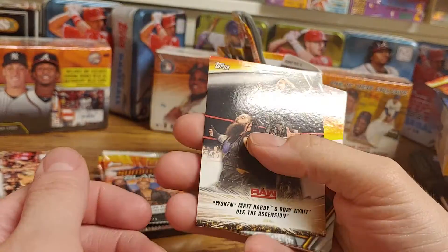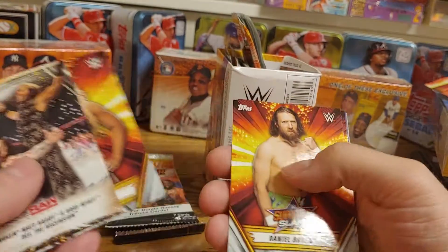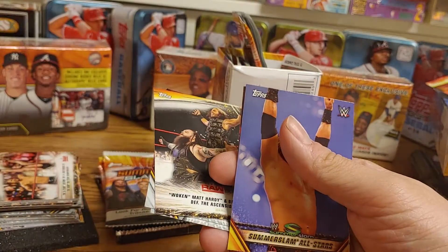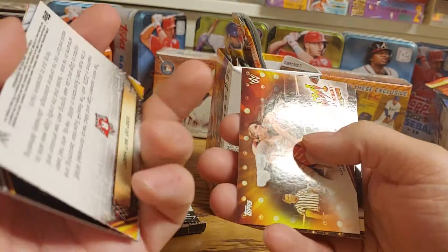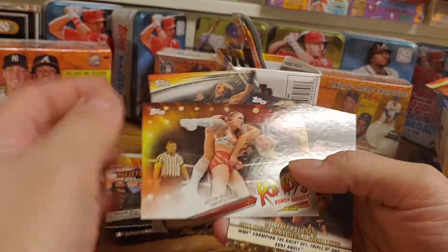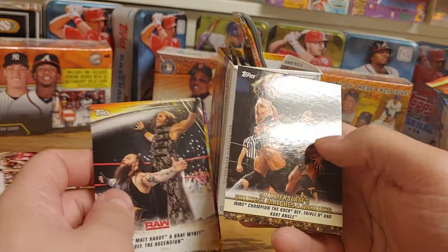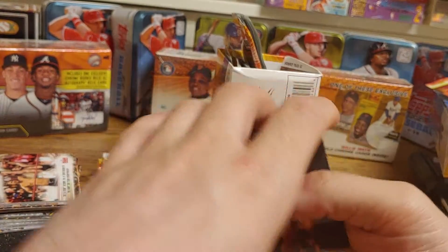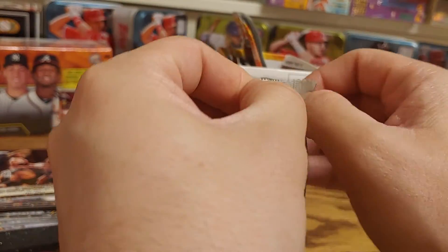Alright, so we got Matt Hardy and Bray Wyatt defeating The Ascension, a Mandy Rose card, a Daniel Bryan, an Alexa Bliss, a SummerSlam All-Stars Edge defeating Matt Hardy, a Rowdy Ronda Rousey insert card, and Rock defeats Triple H and Kurt Angle in another of the greatest SummerSlam matches.